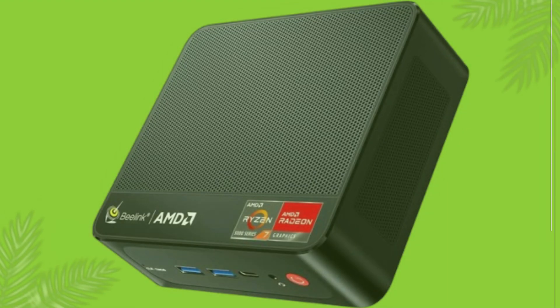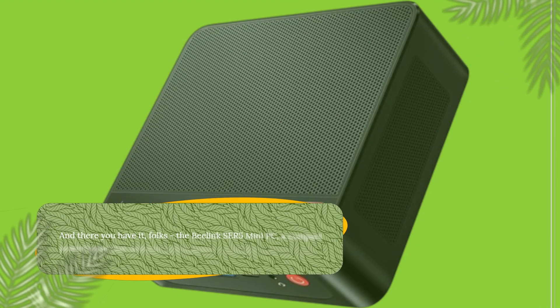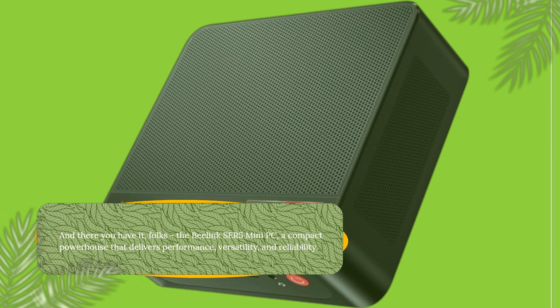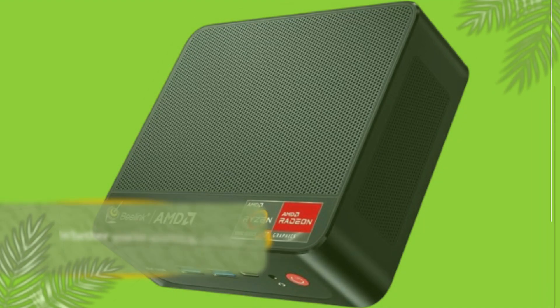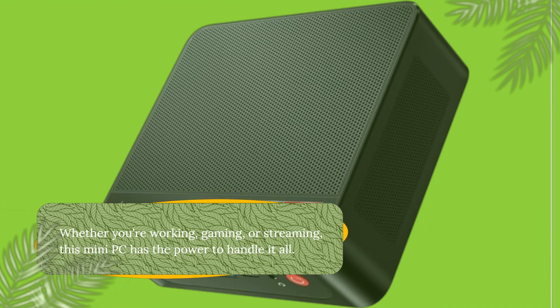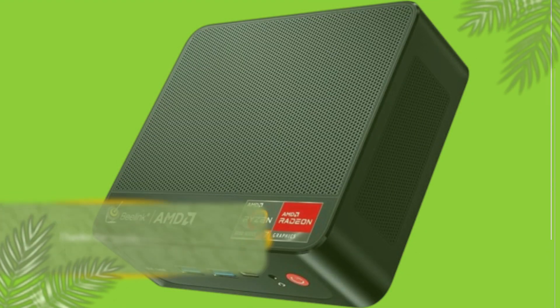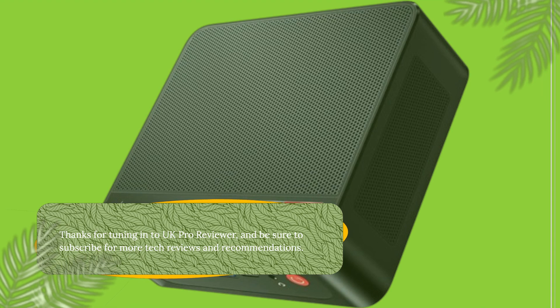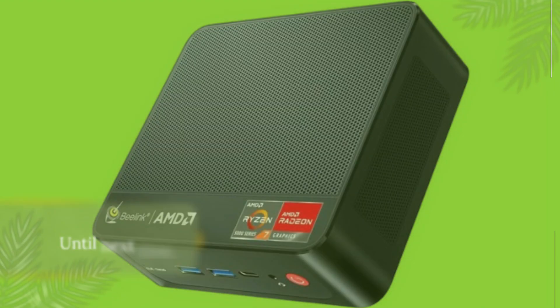And there you have it, folks — the Beelink SER5 Mini PC, a compact powerhouse that delivers performance, versatility, and reliability. Whether you're working, gaming, or streaming, this Mini PC has the power to handle it all. Thanks for tuning in to UK Pro Reviewer, and be sure to subscribe for more tech reviews and recommendations. Until next time, happy computing!